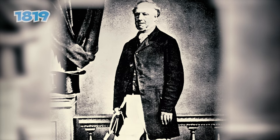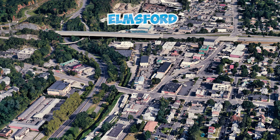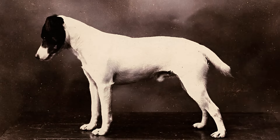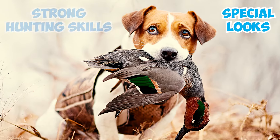Fact 3: In 1819, Reverend John Jack Russell acquired a petite white and tan terrier female named Trump from a local milkman in Ampsford. Trump became the cornerstone of his breeding program. Russell started breeding small terriers beginning with Trump, using selective breeding to develop terriers with unique looks and strong hunting skills.